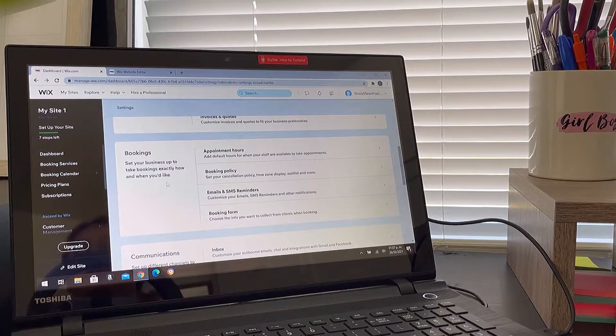Now here's the cool part I wanted to show you — Bookings! You can set your appointment hours to show when you're available to take notary signings. There's a booking policy section where you can set up a cancellation policy, maybe charge clients a fee for canceling. And there are email and SMS reminders, which I find super professional — just imagine booking an appointment and getting a reminder two days before. I would love that, especially since I'm a very forgetful person.